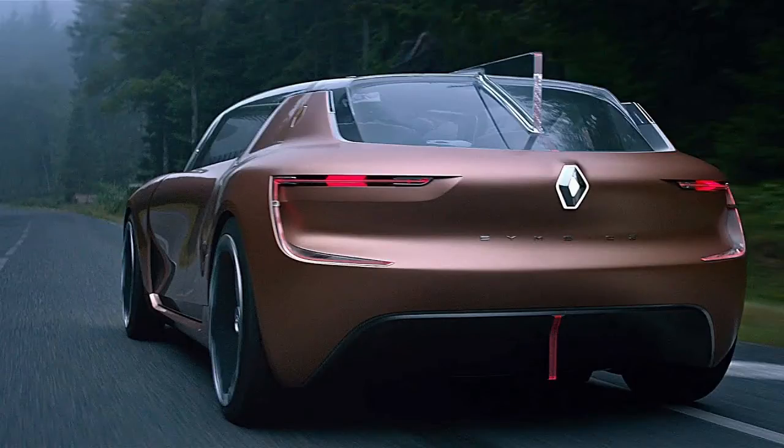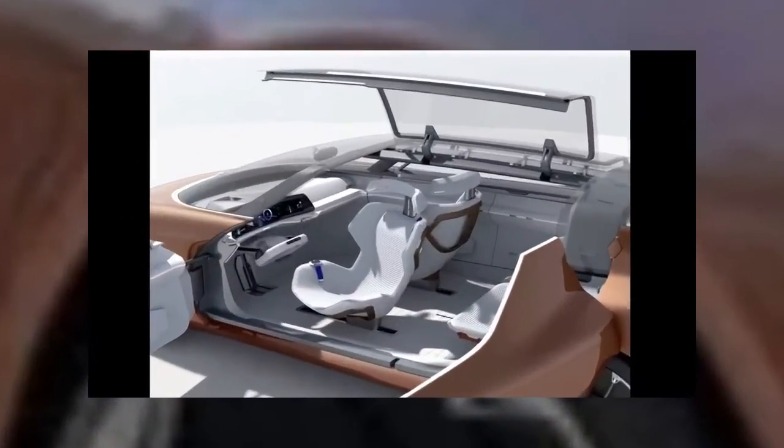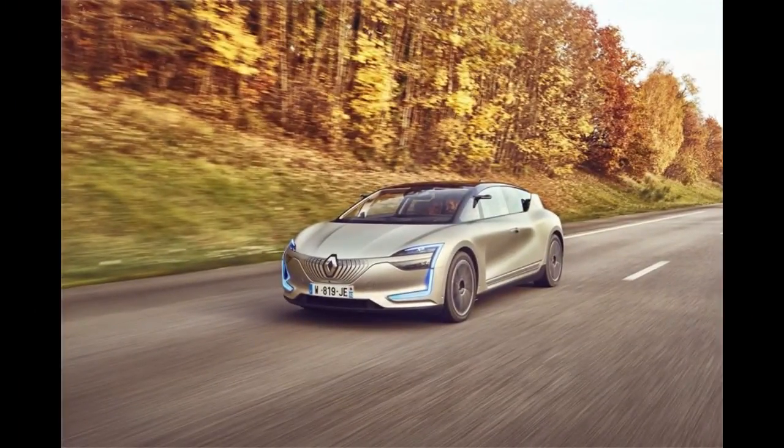The level 4 autonomous tech on board is only one step away from a car that would not require a steering wheel to operate. Level 4 is referred to as 'mind off' driving, meaning the driver can hand over total control to the vehicle while safely taking their eyes off the road — and watch a movie, for example. The Symbioz has three driving modes: classic, dynamic, and autonomous drive.